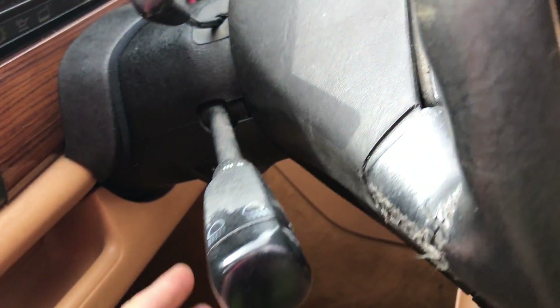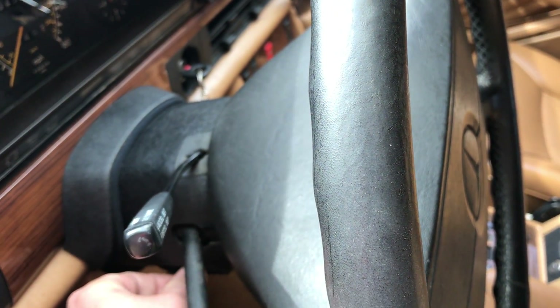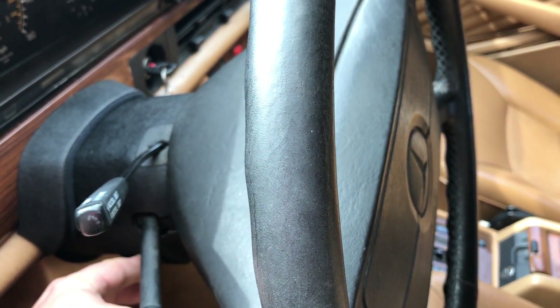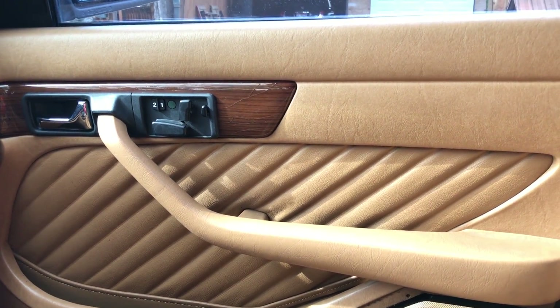Right here on the steering wheel, you can come in and out with your steering wheel. You've got the cruise control — that works. Your lights. And then on this side, you have the same little features.